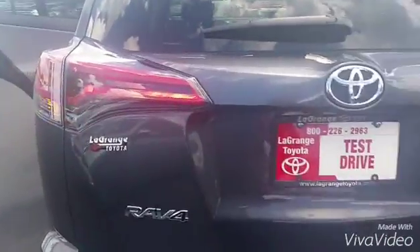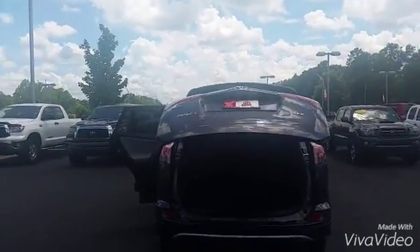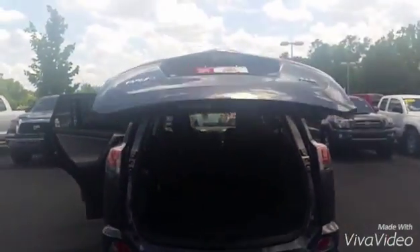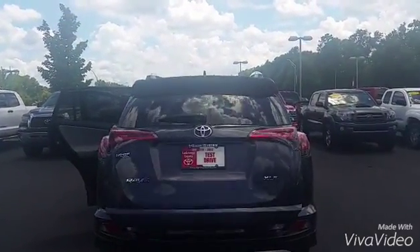Like I said, automatic liftgate in the back — press the button and it opens on its own, very nice. And to close it, all you do is press the button right here, it'll beep and come back down. So that's it — that's the 2016 Toyota RAV4 XLE.